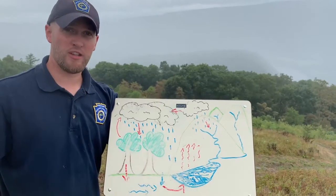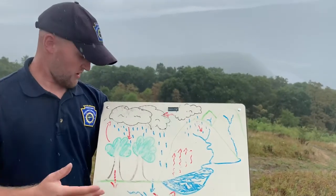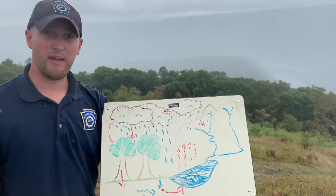Another pathway that we want to mention is transpiration. This is actually water evaporating from leaves via the process of photosynthesis, returning and condensing in the clouds through that pathway as well.